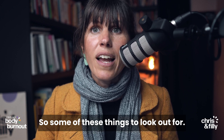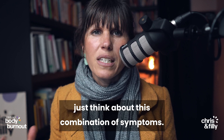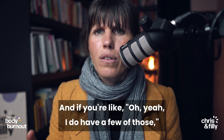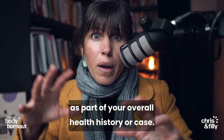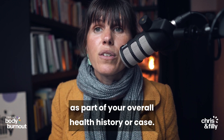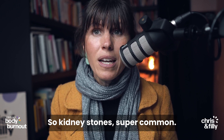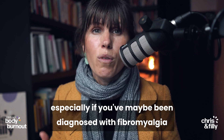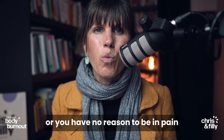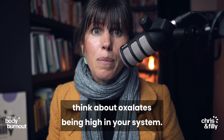So as you're listening to this video, think about this combination of symptoms, and if you're like, 'Oh yeah, I do have a few of those,' there may be an oxalate sensitivity as part of your overall health history or case. Kidney stones — super common. Also joint pain and body pain, especially if you've maybe been diagnosed with fibromyalgia or you have no reason to be in pain in terms of like an injury. Think about oxalates being high in your system.